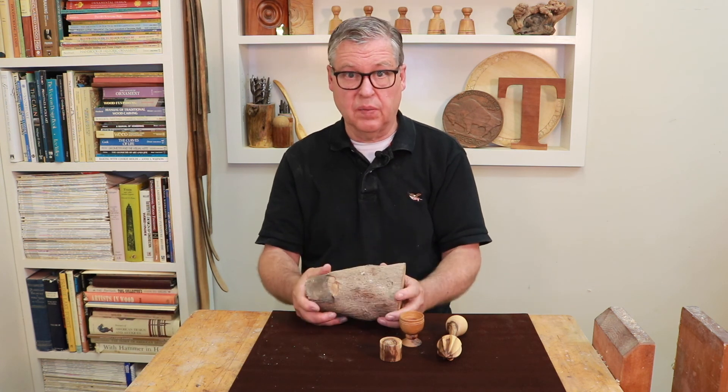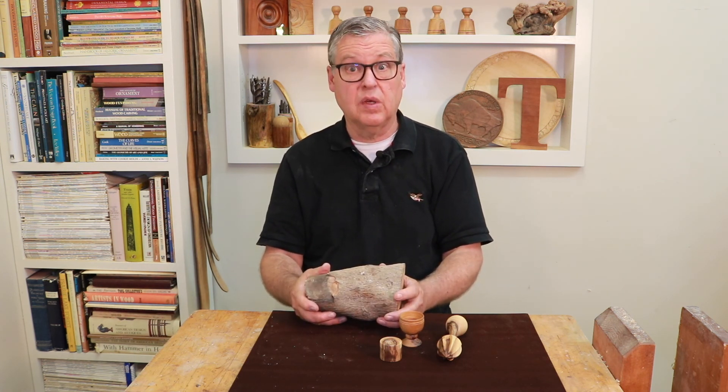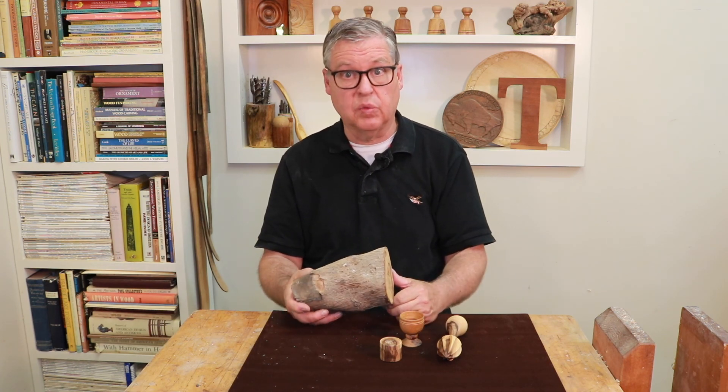At some point I will make something out of it, just not sure what that will be yet. I've got an interesting piece of wood coming up I'll show you next time. Meantime, thanks for watching — give a thumbs up and we'll see you next time.